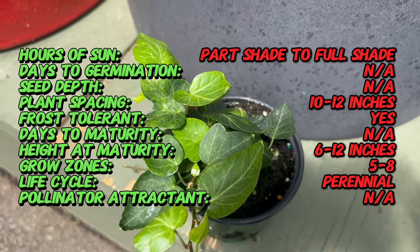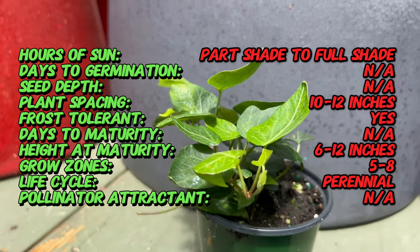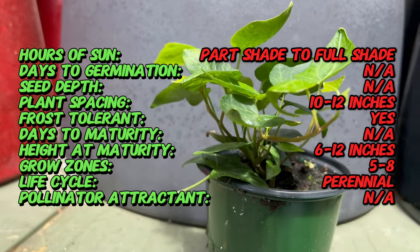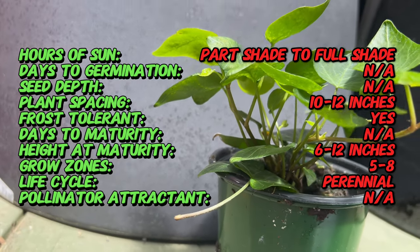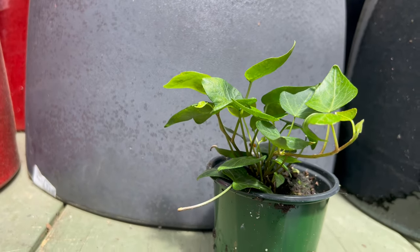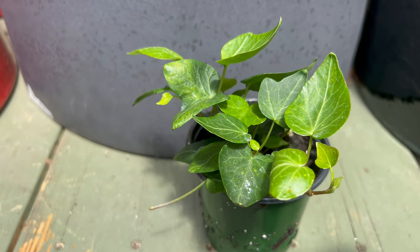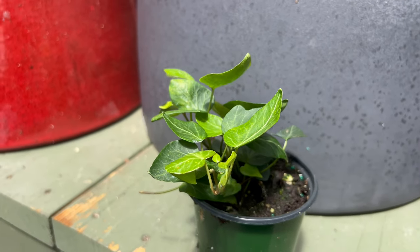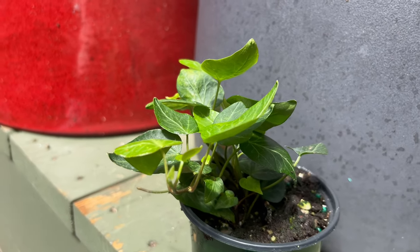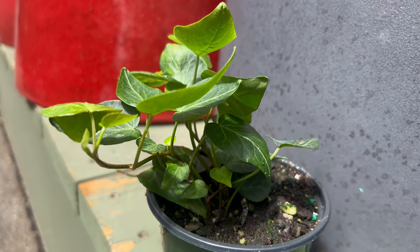Now let's get a closer look at this cascading charmer. Teardrop ivy features glossy deep green leaves that cascade gracefully down walls, trellises, and hanging baskets. The elongated teardrop form adds a delicate touch to its lush green foliage. While not as vigorous a climber as some ivy varieties, teardrop ivy can still reach up to 10 feet in length, making it a perfect choice for adding vertical interest to your indoor or outdoor spaces.